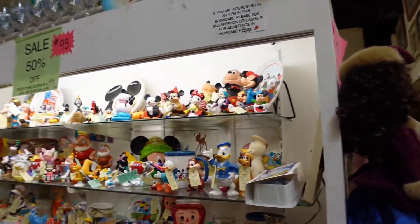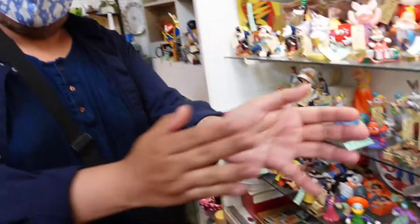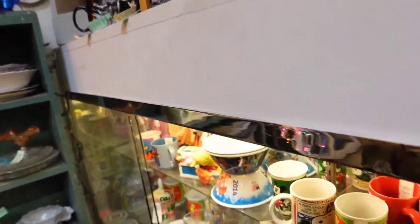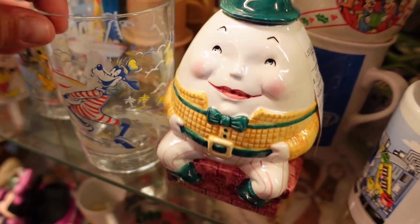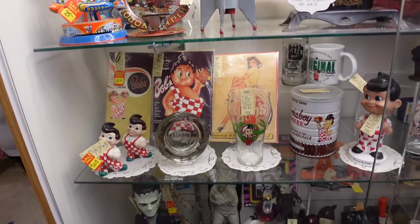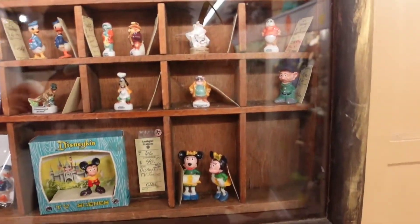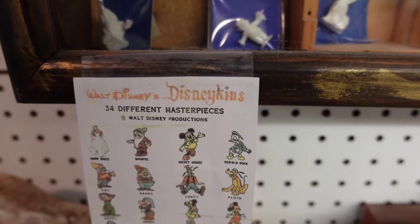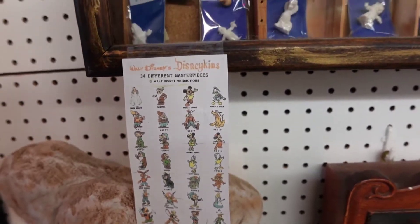So many things to look at, so many things I want to get! This one is an enabler — get it, friend, get it! You need it, follow your heart, just do it. This one right here we just got in our box swap from the Adorkables — it's a 25th Anniversary Walt Disney World cup. Look at all these little figurines, so tiny and cute — 34 different masterpieces. They're called Disneykins.